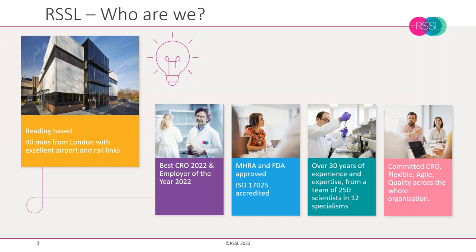For those of you who are new to RSSL and these webinars: RSSL has been around for over 30 years and we're based exclusively in the Reading area, about 40 miles west of London and Heathrow in the UK. We have over 250 scientists working for us, supporting clients in 12 different technical areas, of which microbiology is one. We have won many awards for our flexibility as a CRO, and also for our culture of supporting and developing our staff.